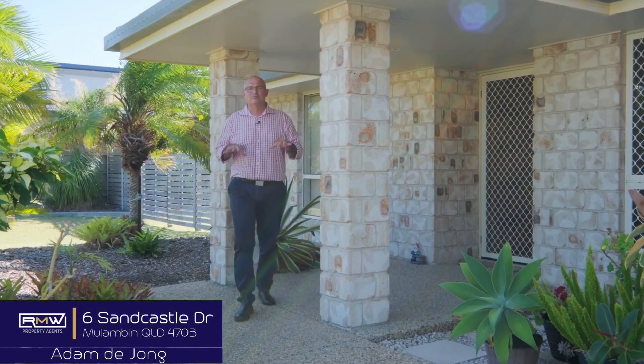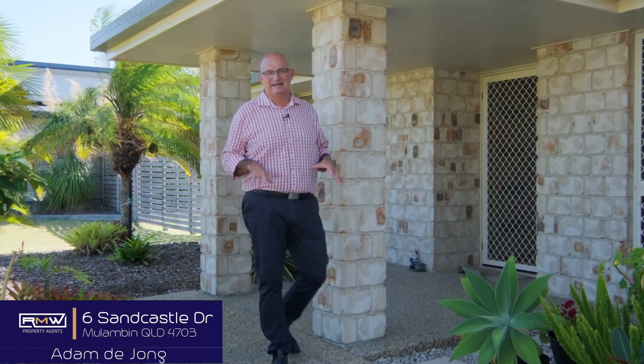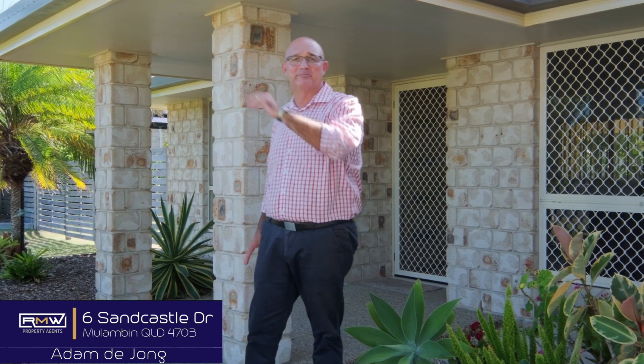G'day guys, Adam Deong here and welcome to Sixth Malumban Waters Estate. Now, if you know Malumban Waters, you know exactly where we are in reference to walking distance to Causeway Lake, not to mention the beach.